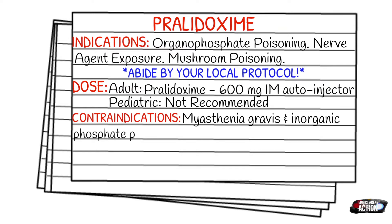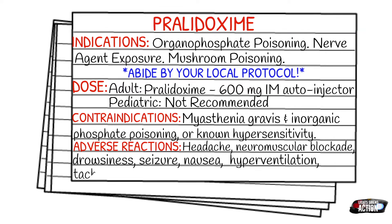Adverse reactions can include headache, neuromuscular blockade, drowsiness, seizure, nausea, vomiting, hyperventilation, tachycardia, and apnea.